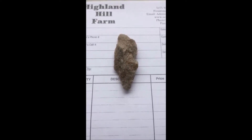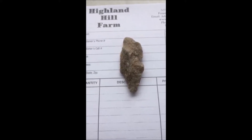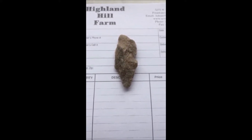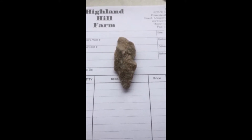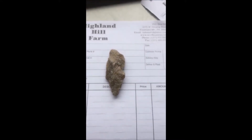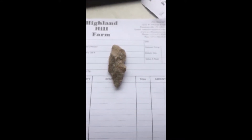If you want to come and see other stones that we have here, we have plenty of them on display. We have actually about 2,000 arrowheads on display at Highland Hole Farm. You're welcome to come and see our collection. Give us a call at 215-651-8329.